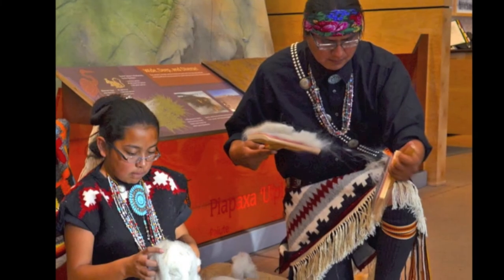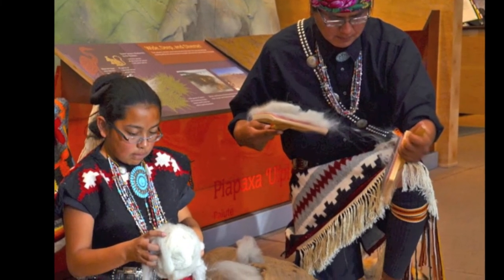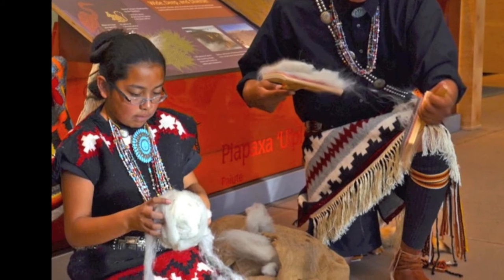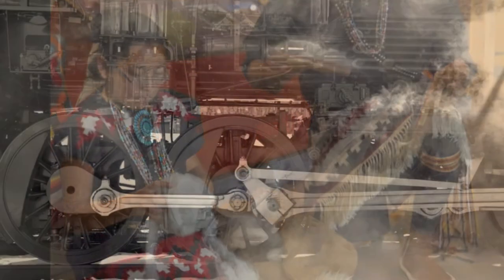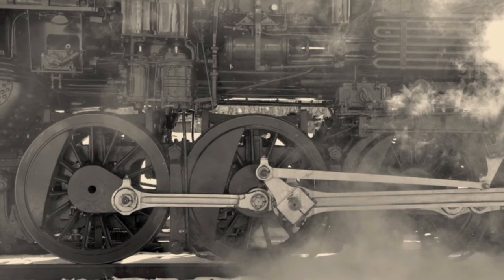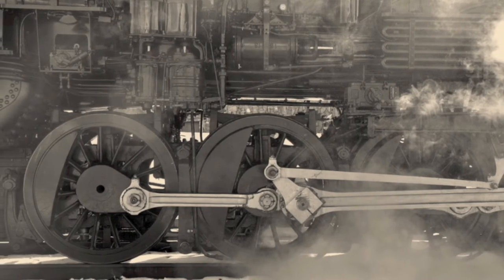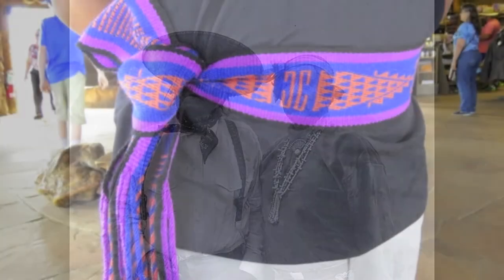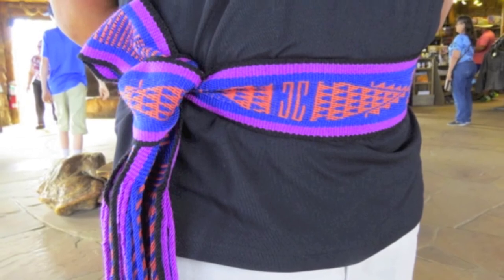By the late 1500s, the Spaniards had introduced a new material to weave with: wool from churro sheep. The introduction of manufactured cloth and new fashions brought west by the railroad changed the way many native peoples dressed, and fewer weavers continued the art. Pueblo weaving has declined almost to the vanishing point, and the majority of items made today are for ceremonial dress.